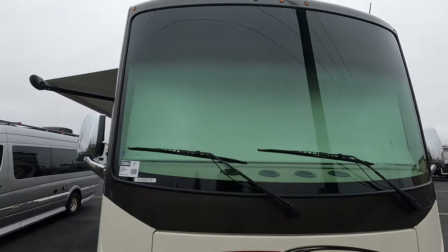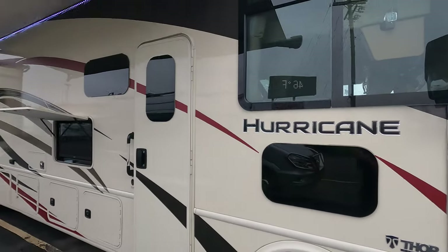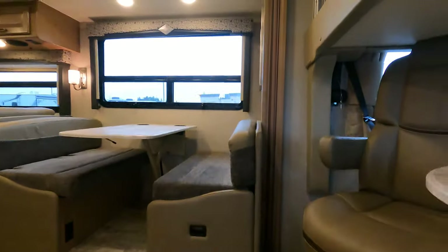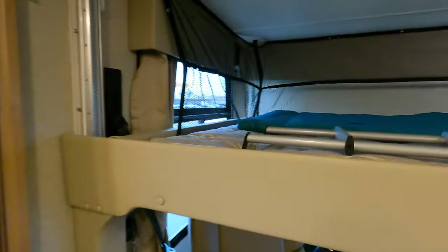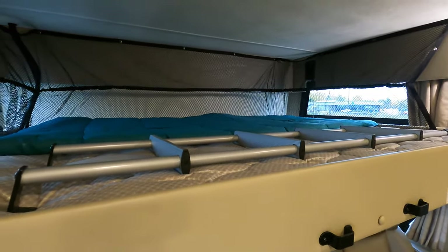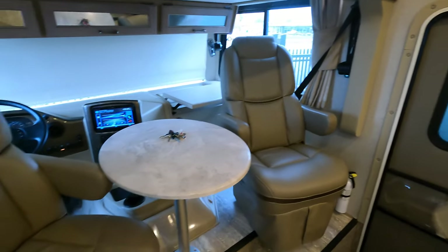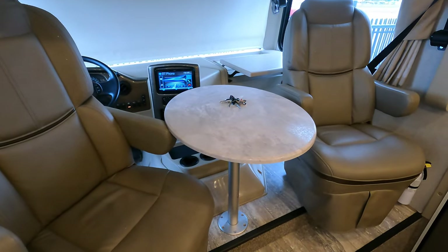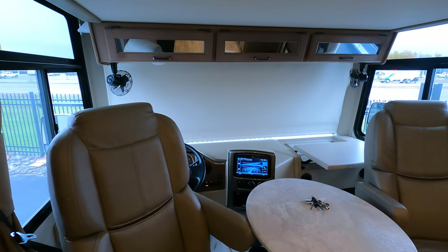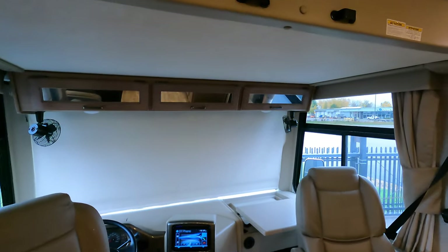Nice one-piece glass up front and a nice window for the dog to look out. Okay, now let's get inside. First thing I want to show you is the little loft up above — a nice feature where the kids can sleep. You've got the two chairs that rotate around and this big table, so it really becomes part of the living room. Power shade up front, and we've got automatic leveling jacks. There's a ladder that goes up to that bunk as well.